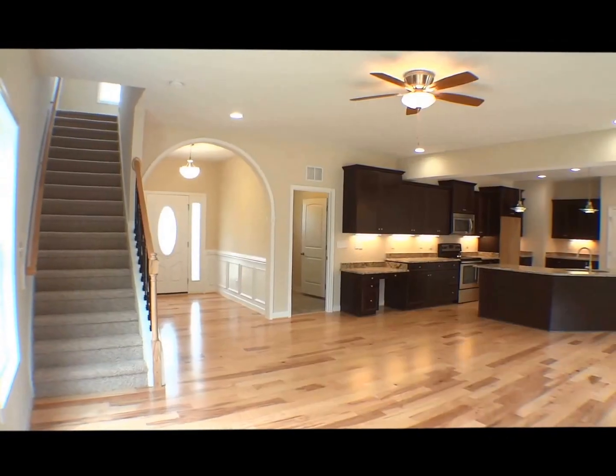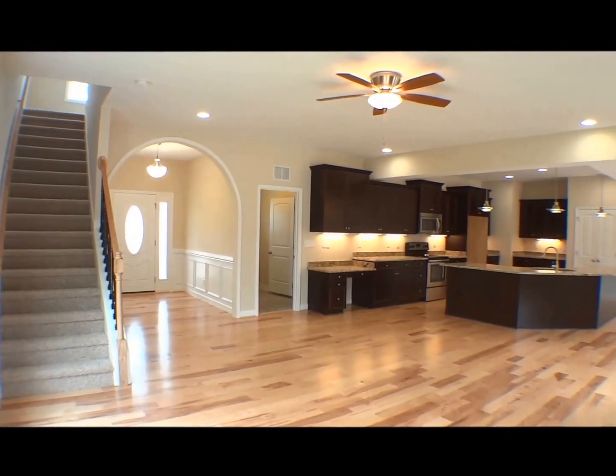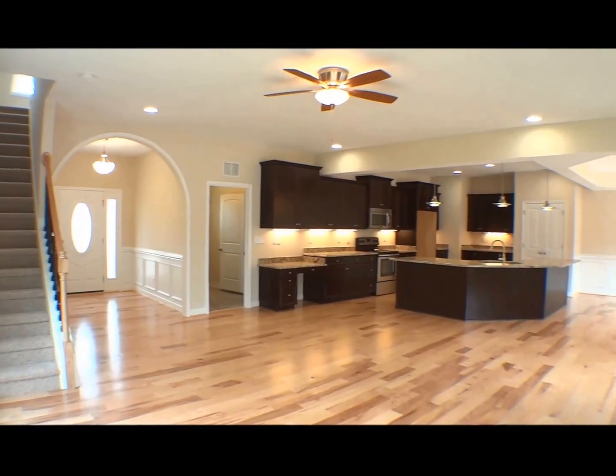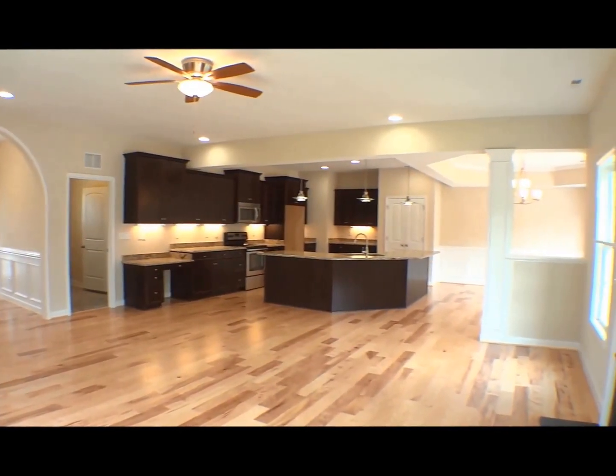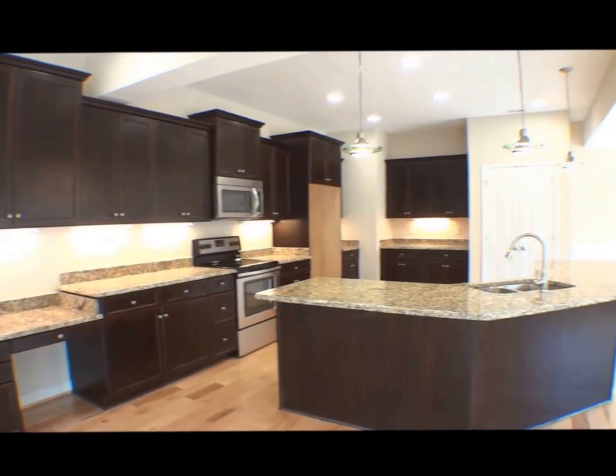The spacious living room has a fireplace to cozy up to on those cold winter nights, recessed lights, and convenient built-in desks with cabinets. The stunning kitchen has staggered maple cabinets with crown molding,